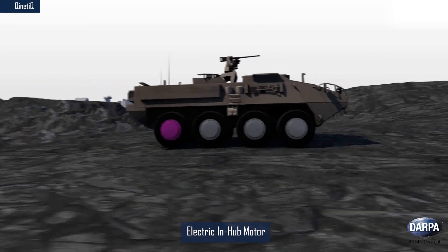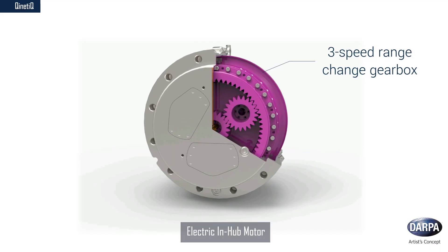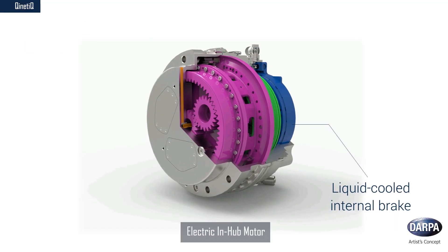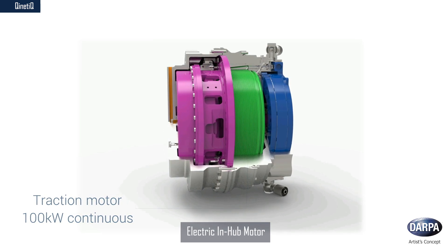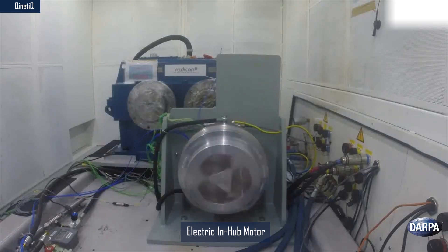Kinetic's electric in-hub wheel motor puts motors directly inside the wheels, offering numerous potential benefits for combat vehicles, such as heightened acceleration and maneuverability with optimal torque, traction, power, and speed over rough or smooth terrain. Kinetic has demonstrated a unique approach incorporating three gear stages and a complex thermal management design into a system small enough to fit a standard military 20-inch rim.